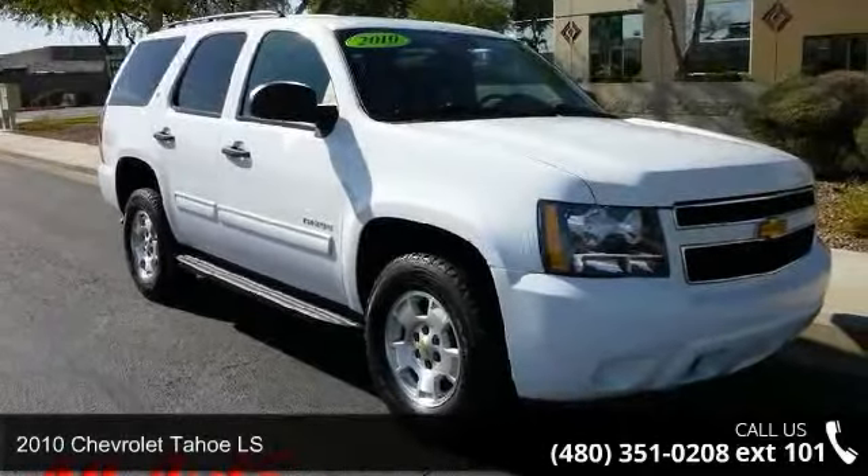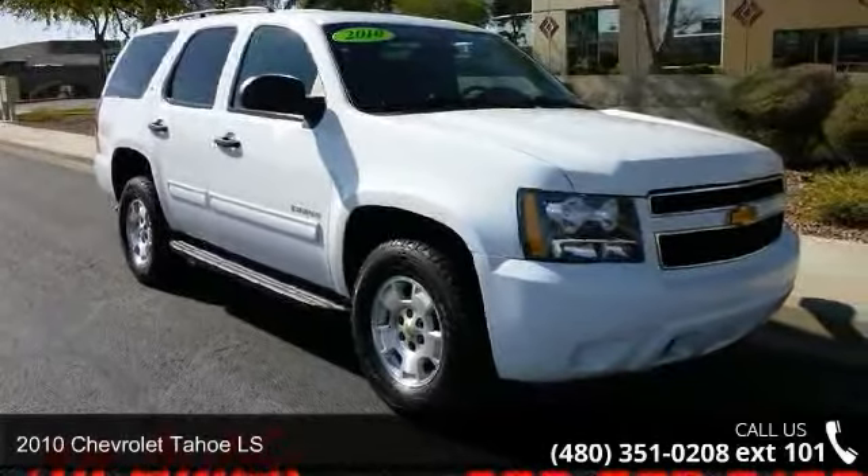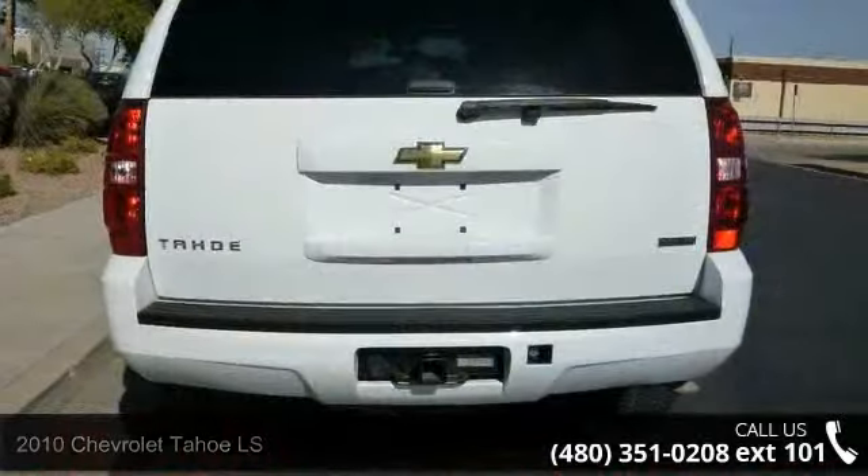Step into the 2010 Chevrolet Tahoe LS. If you are looking for a first-rate auto, this one could be yours today.